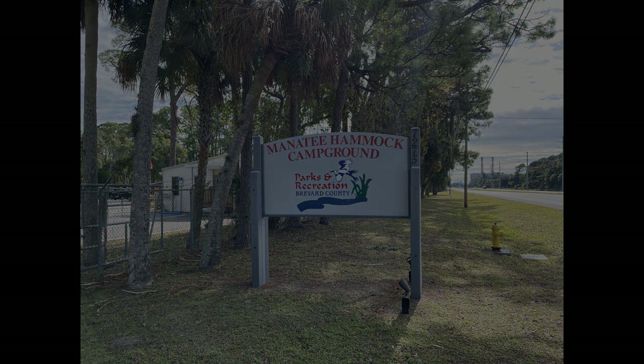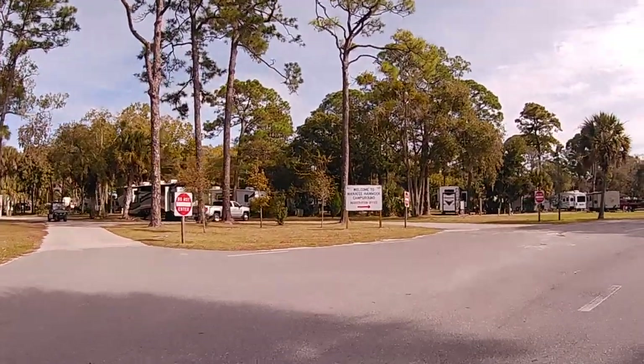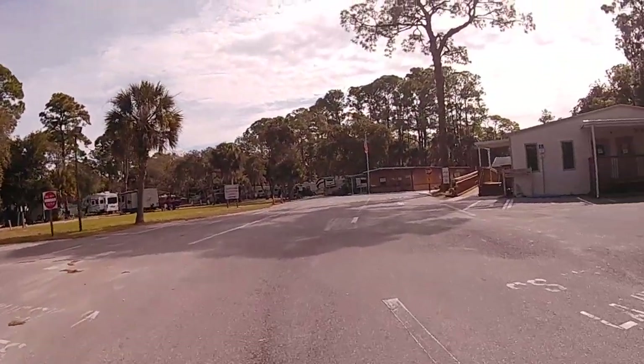Welcome to Flatlanders RV Travels. We're going to take you around today and show you Manatee Hammock Campground along US-1 in Titusville, Florida.